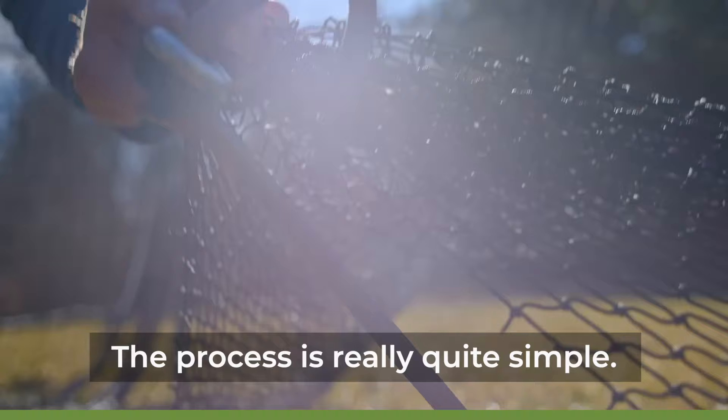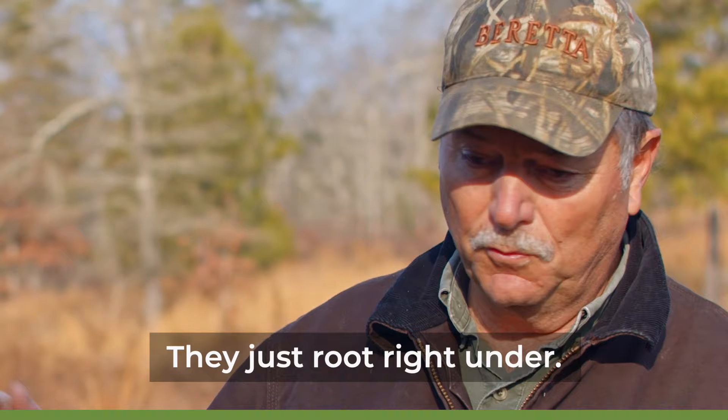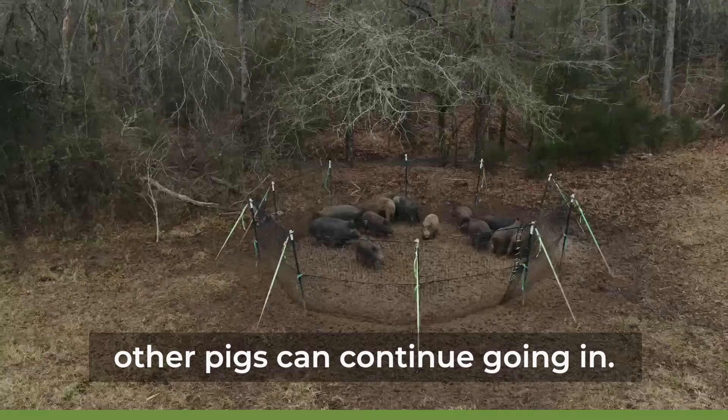The process is really quite simple. Once they start eating around the post, then we come in and hang our net. This net is ideal. They just root right under. Once one group goes in, other pigs can continue going in.